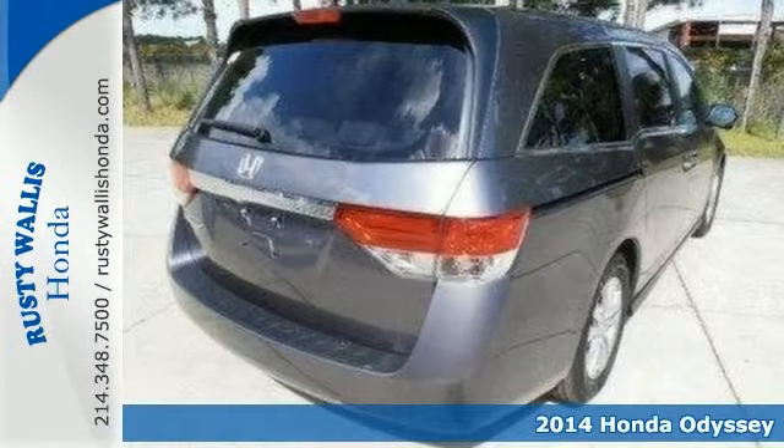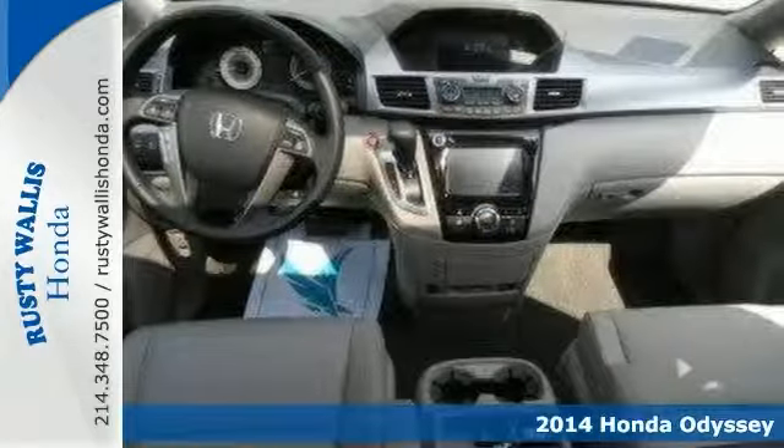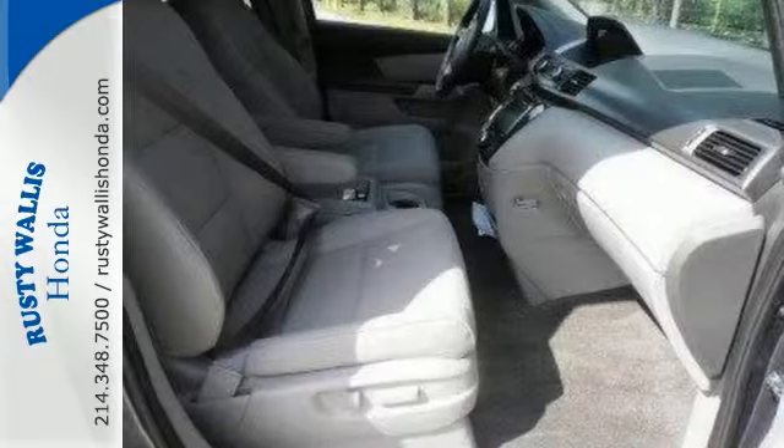Here's a 2014 Honda Odyssey EXL. This family van has it all, from a posh interior to a wealth of superb features. If you want a cream puff with style, this is it.